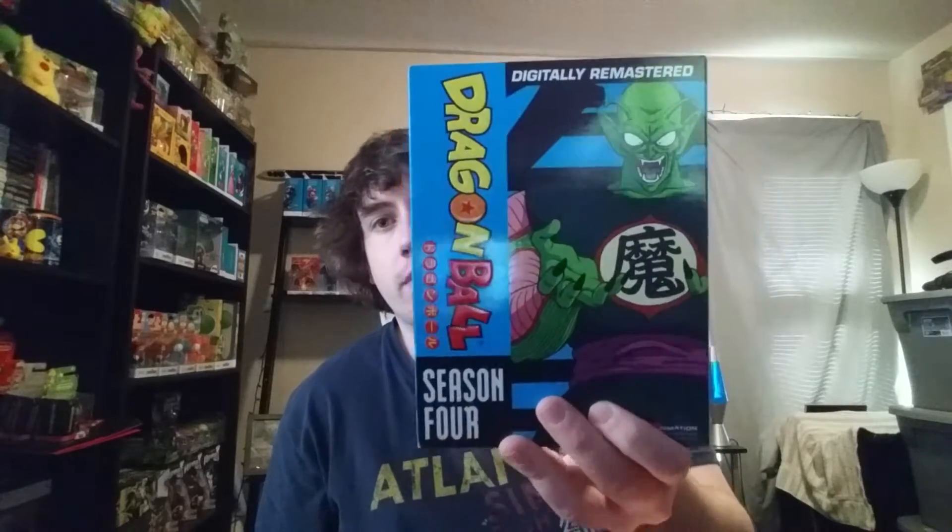I picked up Catherine — I've been wanting this game for a while. I hear it's a very weird game, but a very cool game. I've been watching Dragon Ball, so I had to pick up Season 4 as well. I'm a little ways into Season 3, so I went ahead and got 4 so I'd be ready whenever we get to that one.